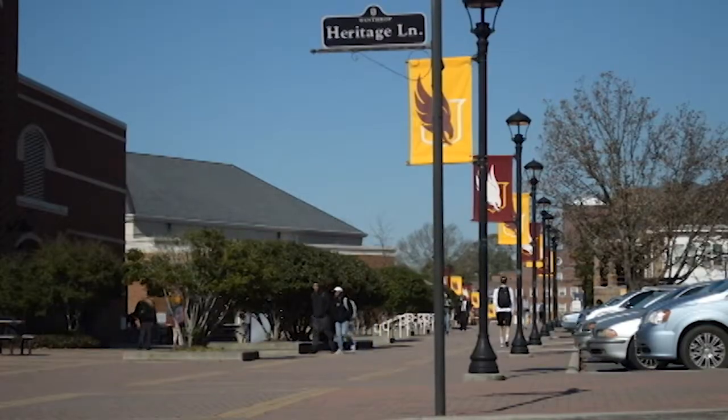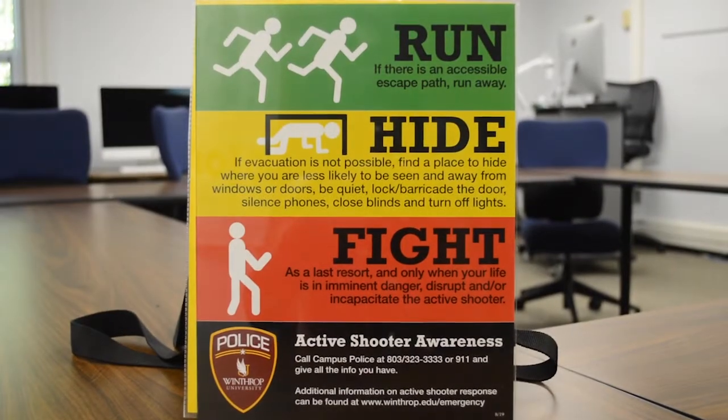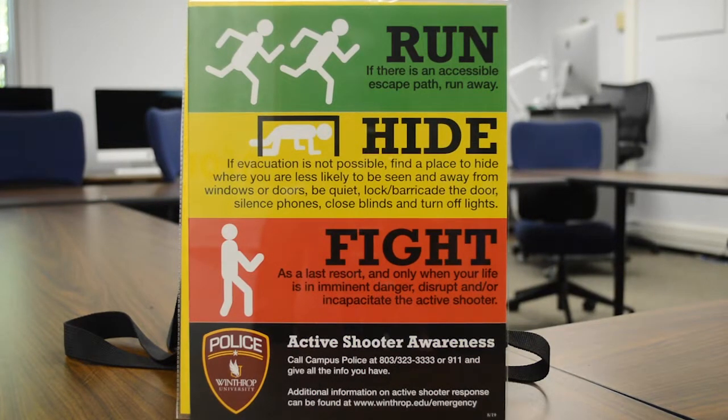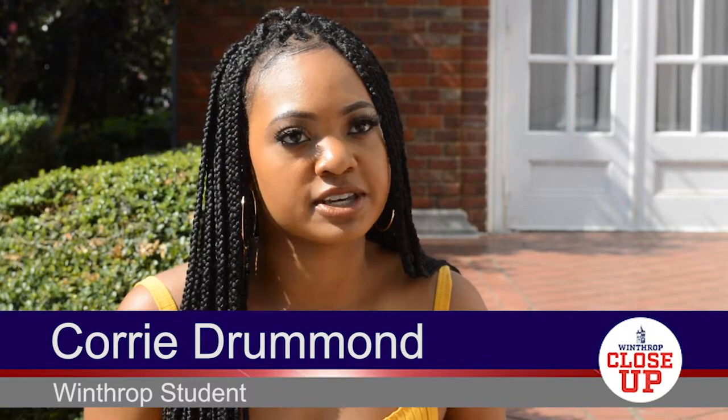As Winthrop students filled into their classes for the new semester, many immediately took notice of a bold flyer stating what to do in an active shooter situation. One student wondered to themselves, has this always been a policy? Has this always been a part of Winthrop's safety procedures?